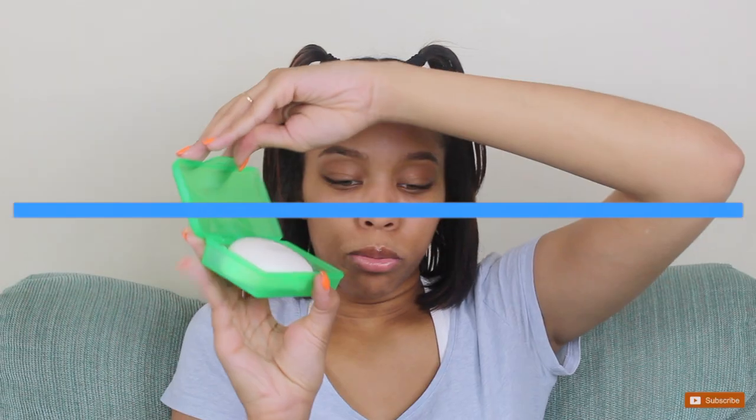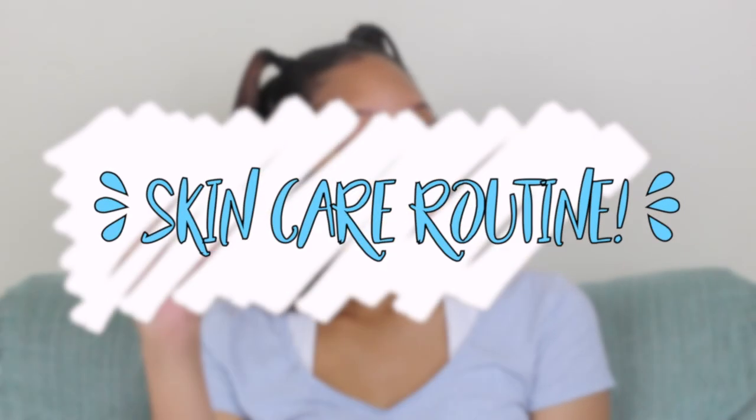This is the first time I've ever done a collab video with someone. Hello my kings and queens. Welcome back to my channel and today I will be doing a highly requested video — not really from you guys but just like people in general.